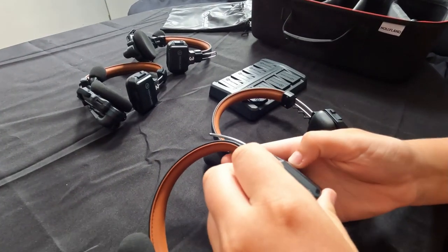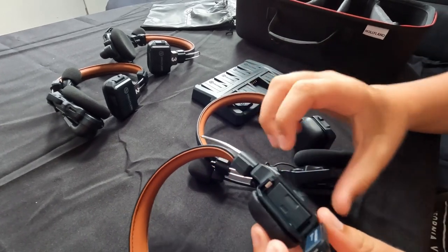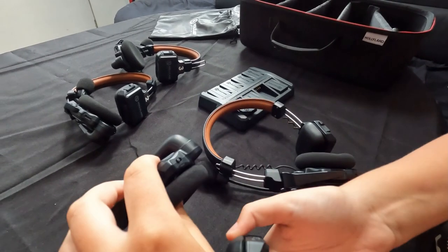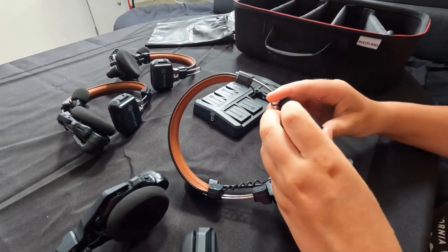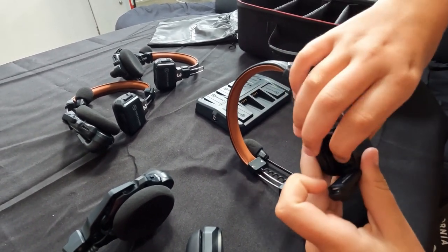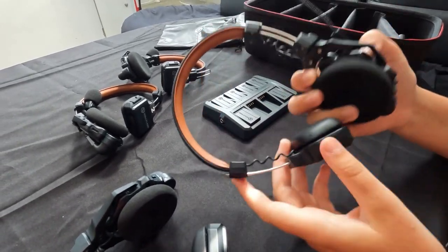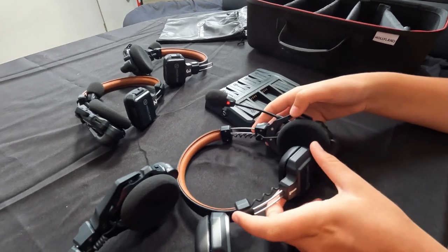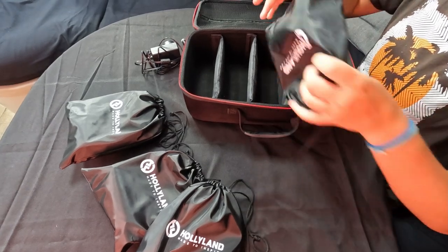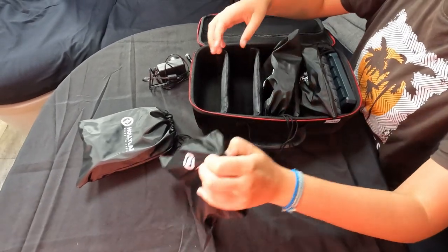The battery is quick to install and the headsets are ready for use in no time at all. With a total of eight batteries in the set, it also means there's a spare battery for each set. We really love that the sets come with a neat box that keeps everything tidy and protected, which makes it easy to keep it all accessible and looked after so it lasts.